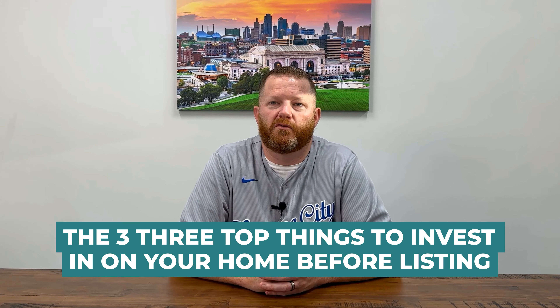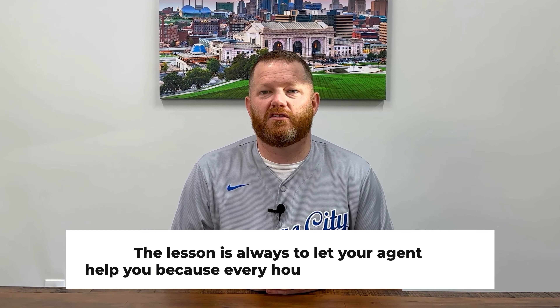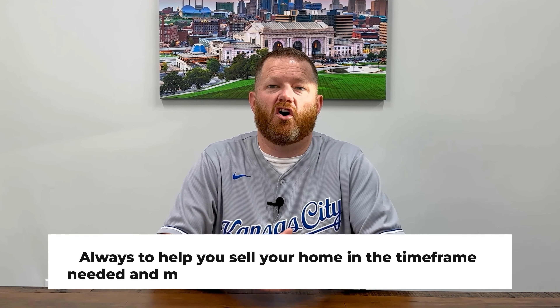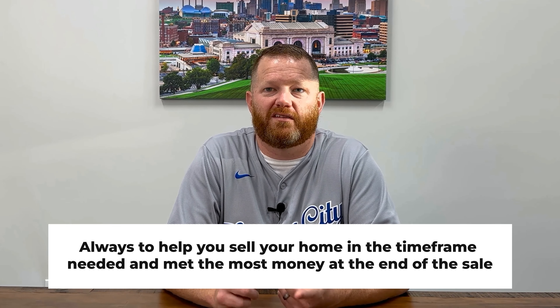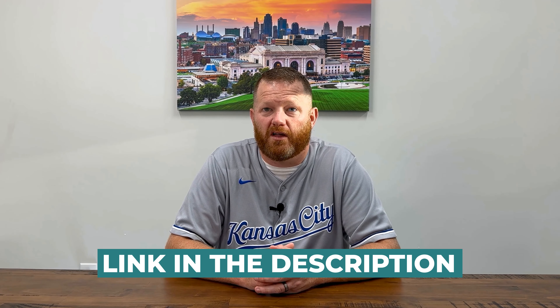Okay, there you have it — the speech I give almost every home seller. The three top things to invest in your home before listing: flooring, light fixtures, and paint. At the end of the day, the lesson is always to let your agent help you because every house can be very specific. We see what features are selling in our local markets and have trusted contractors who can help you get the job done. My goal as your listing agent is always to help you sell your home in the time frame needed and net the most money at the end of the sale. If you're in the Kansas City area and you're curious what your home is worth, I'm going to leave a link in the description to request a free home valuation.